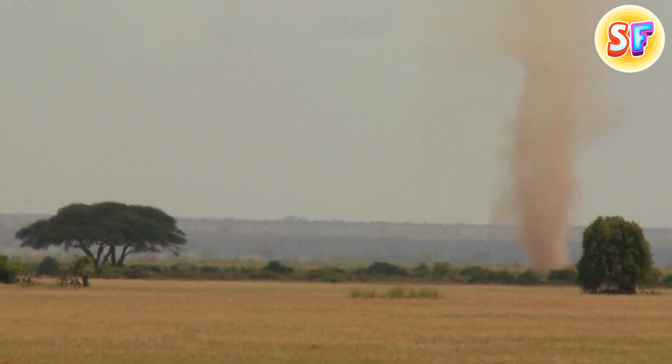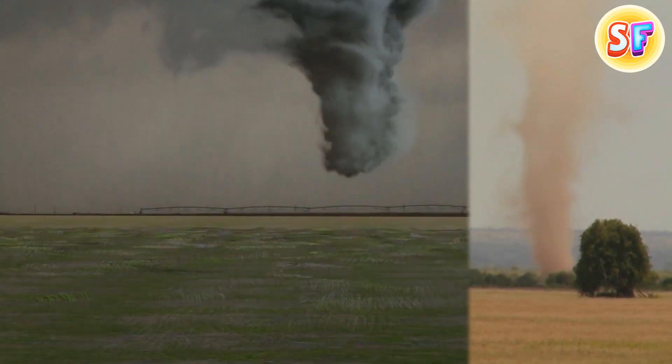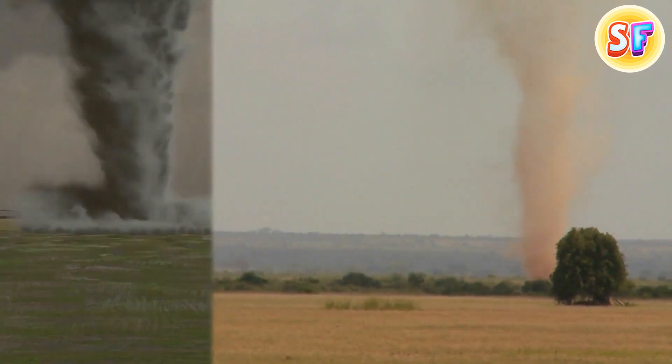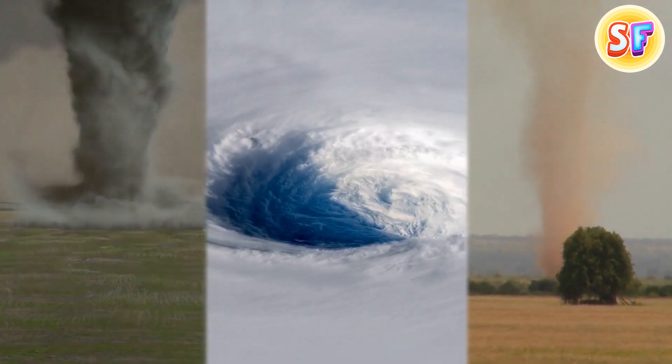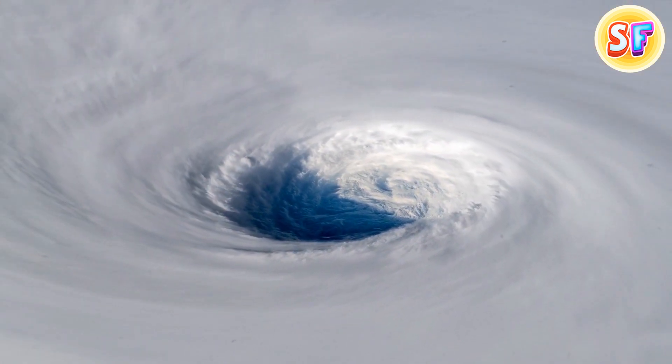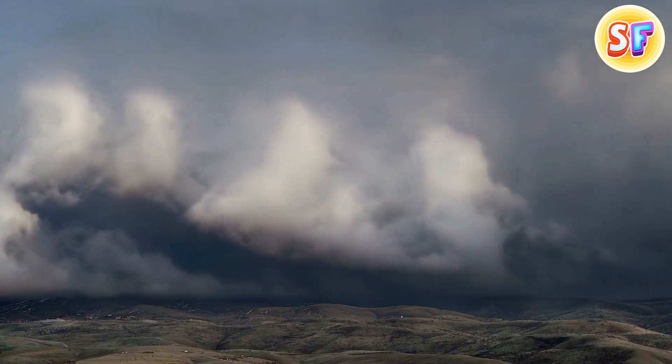Some tornadoes appear as rope-like swirls, while others have wide clouds in the shape of a funnel. And here's the second one, right before you. Look at these whirling winds, born in a thunderstorm. They extend down from it to the ground. Many times, hail joins the party too.